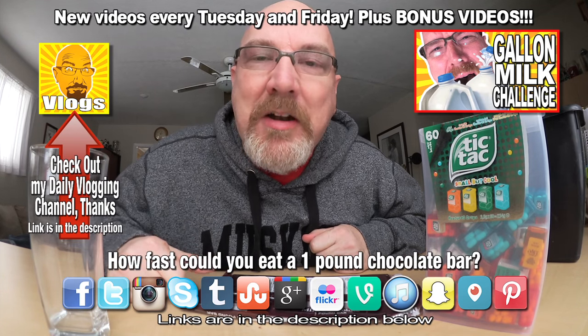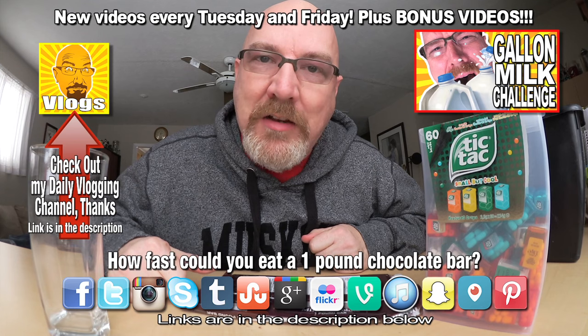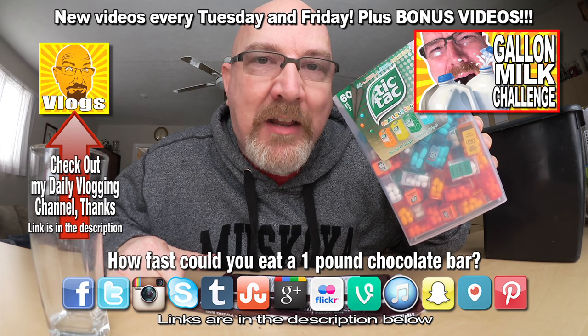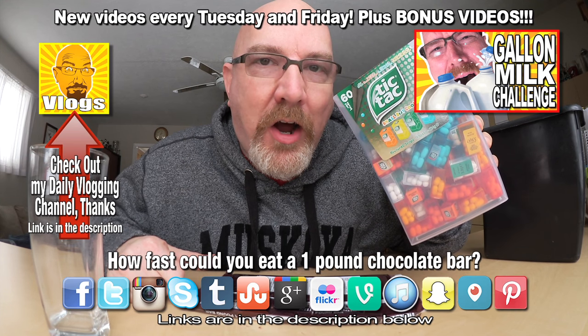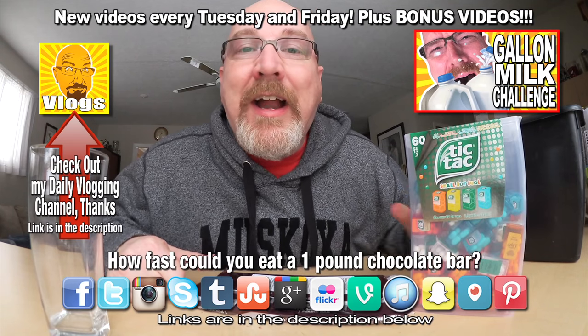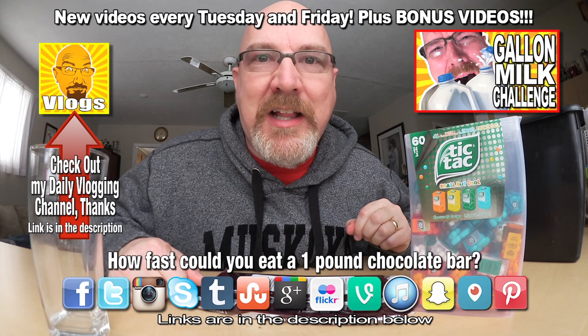We'll see you next time on the Kendomic Food Challenge. Don't forget to give me a thumbs up if you want to see the Tic Tac Challenge — 60 packs in one go. Are you ready? Click that like button. Thank you very much. All right guys, thanks for watching. Talk to you later. Bye bye.